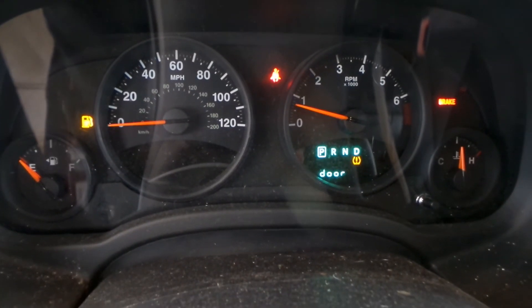Good steering column as well as good speedo, and as you can see this engine does run — it sounds great when revved up.